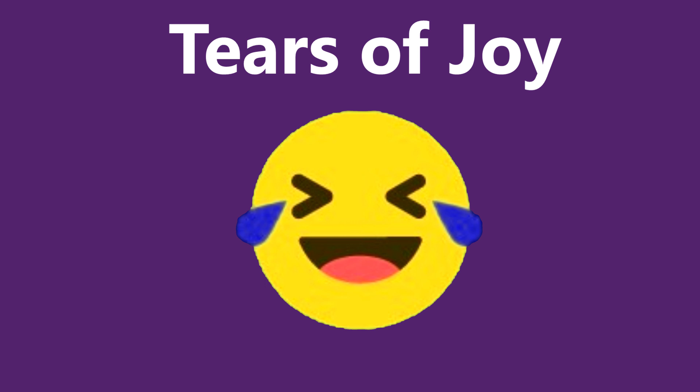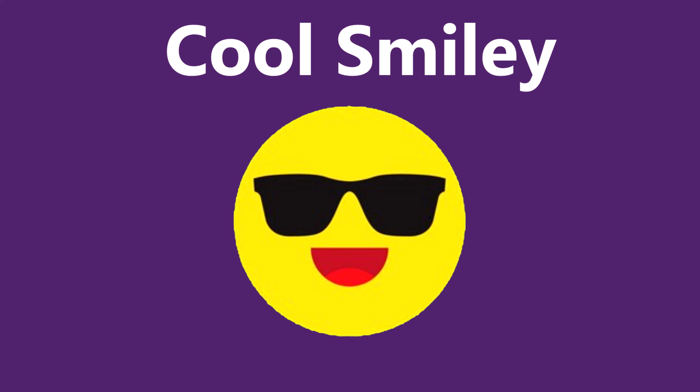Face with tears of joy — these emojis are mostly used in situations where you are reacting to someone's joke. Smiling face with sunglasses: this emoji represents your coolness, mostly used when you are super cool and relaxed about the situation.